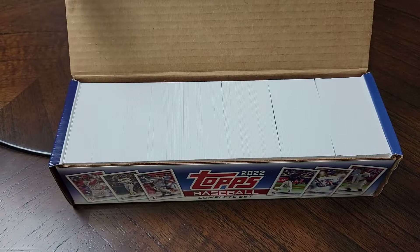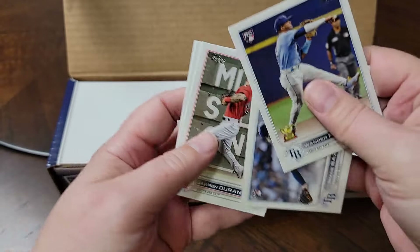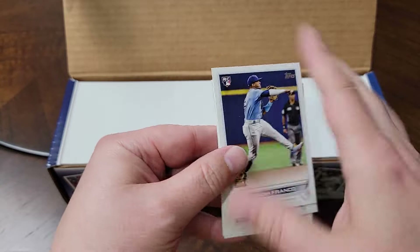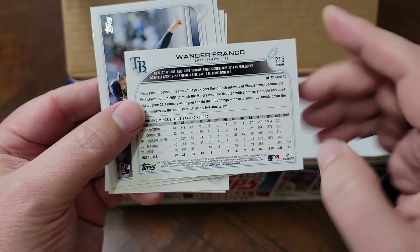So Wander Franco, Shane Baz, Jaron Duran, Brandon Marsh, and O'Neal Cruz. I don't usually keep these - I'll keep the Red Sox player but probably look to trade the others. See kind of what it is, how good it is.